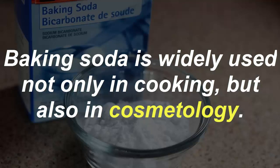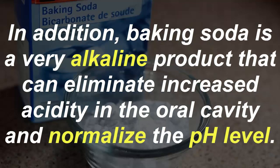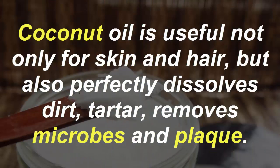Baking soda is widely used not only in cooking but also in cosmetology. Due to its soft abrasiveness, it has the ability to clean the surface of the teeth well. In addition, baking soda is a very alkaline product that can eliminate increased acidity in the oral cavity and normalize the pH level.